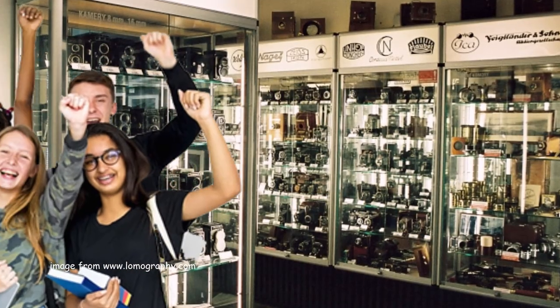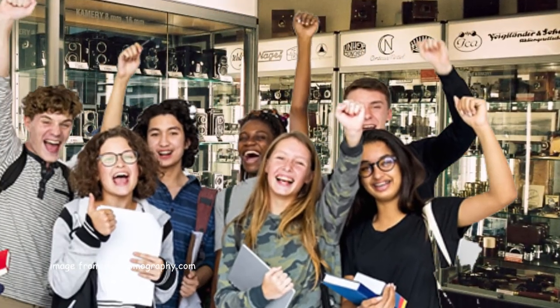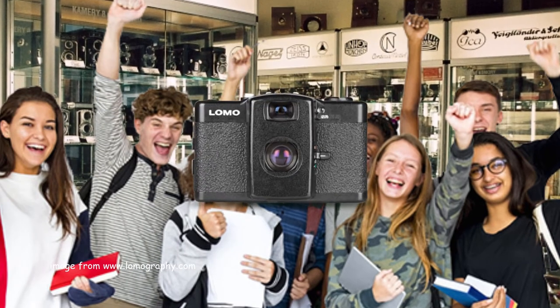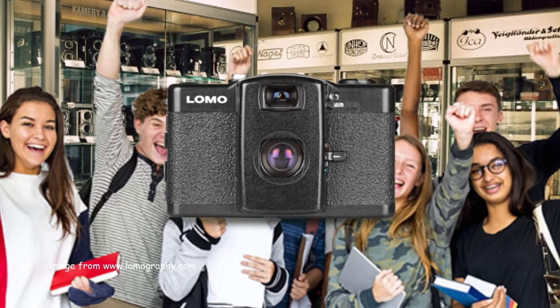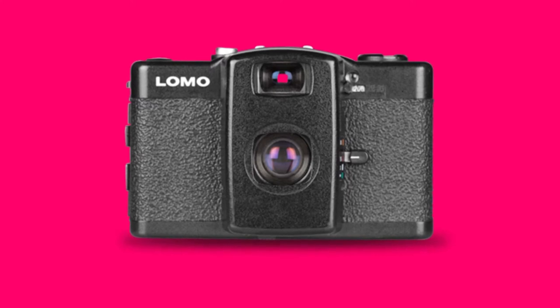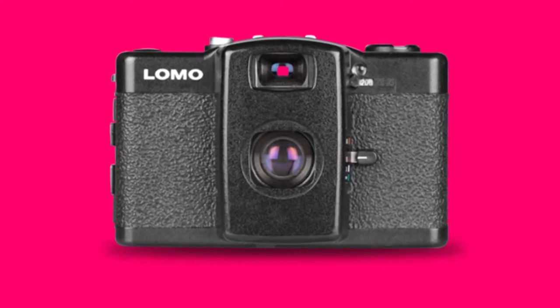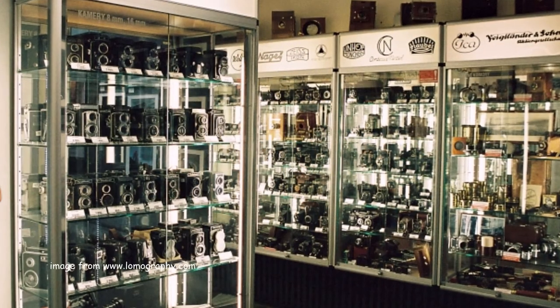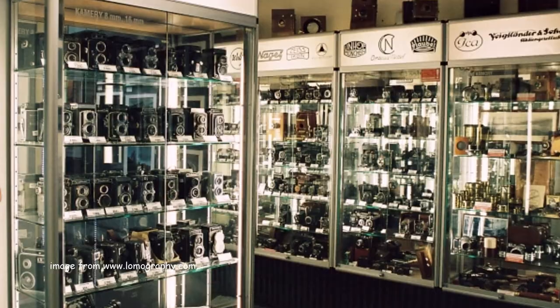It all began when a group of students from Vienna, Austria stumbled upon the LOMO LC-A camera in a little camera shop in Prague in 1991. First produced in 1984, the LC-A camera was relatively unknown at the time. But Soviet production meant cheap prices, so the group bought the camera to document their travels.